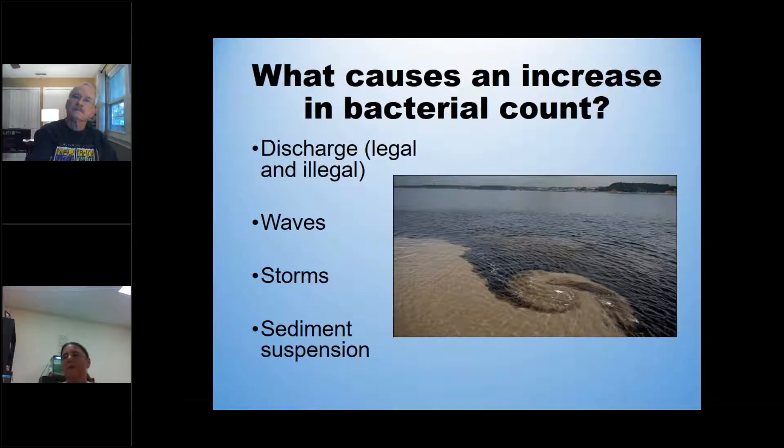A lot of bacteria getting into the river and into our bays is from discharge — legal and illegal — waves, storm, and sediment suspension. With the Florida Healthy Beaches Program, they're going to find higher Enterococcus in the water after sediment suspension or after storms. When we went out sampling on Friday, it was raining and the waves were pretty significant — actually waves in Tampa Bay. You get a lot more bacteria when you have conditions like that.